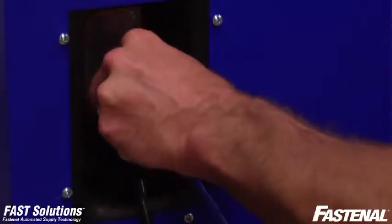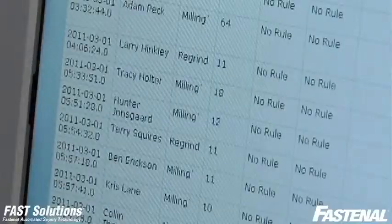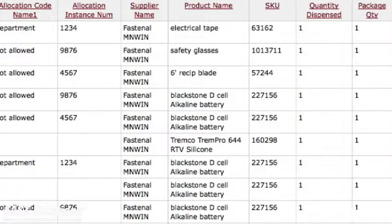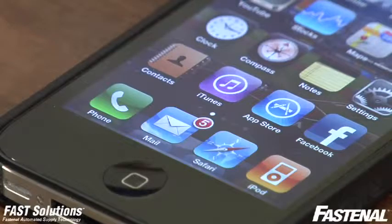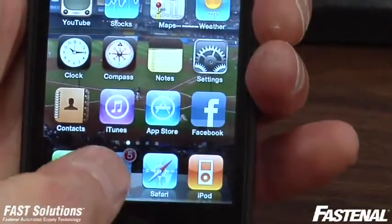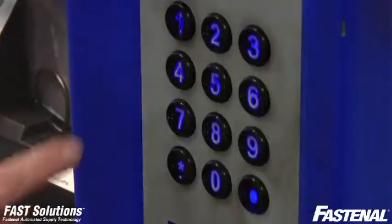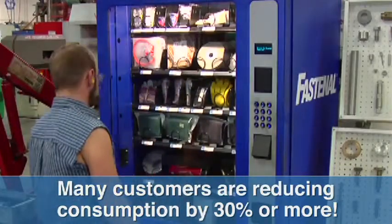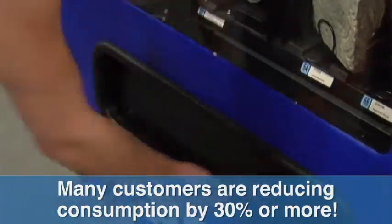Because the software that runs the machines is internet-based, there's no software to install or manage, making it easy on your IT personnel. You can go online anytime to view usage activity the way you want to see it. The system can also generate automated reports as well as automated alerts that allow you to stay on top of any activities you want to know about, without having to dig through a lot of data. As a result of all this control and visibility, many Fastenal customers have been able to reduce their product consumption by 30% or more.